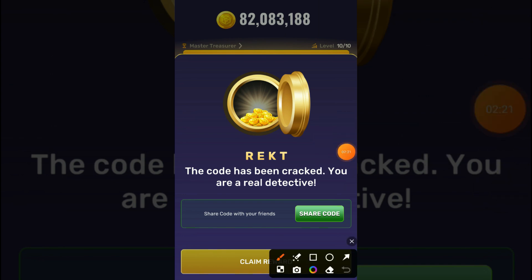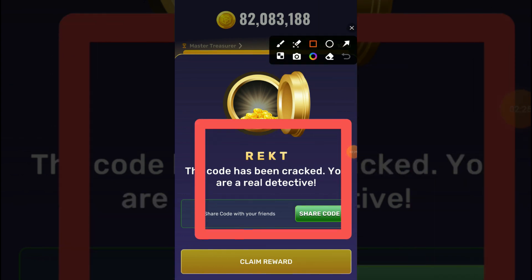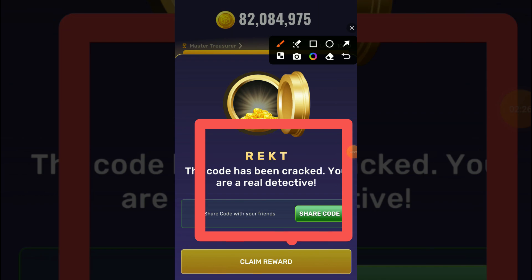It's working perfectly. Now it's time to claim our 1 million coins. Click on the claim reward button.